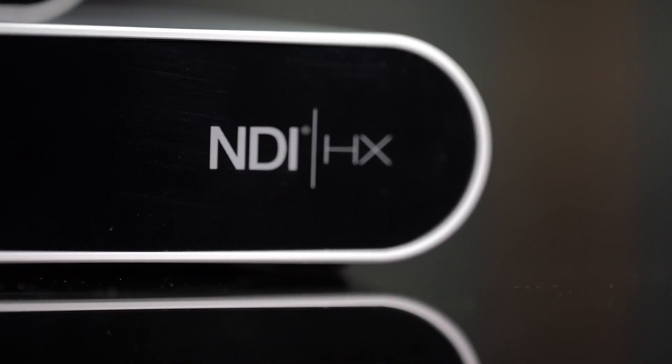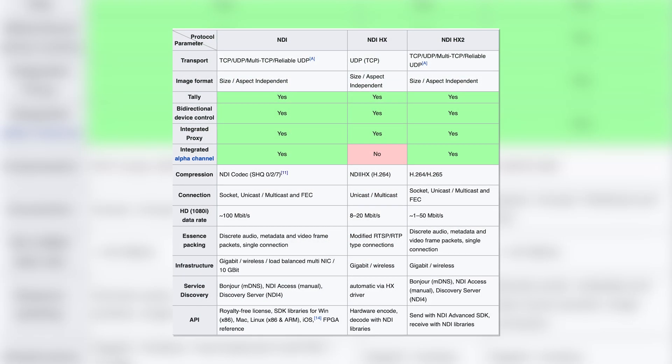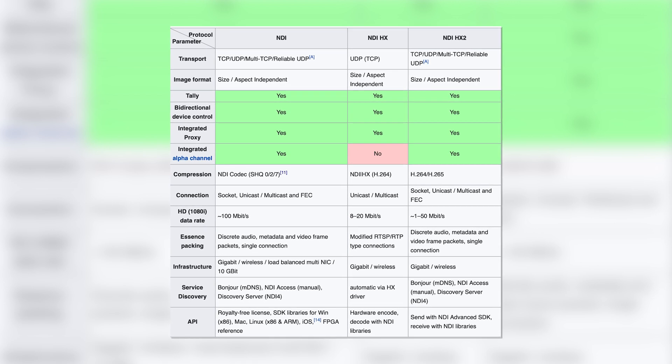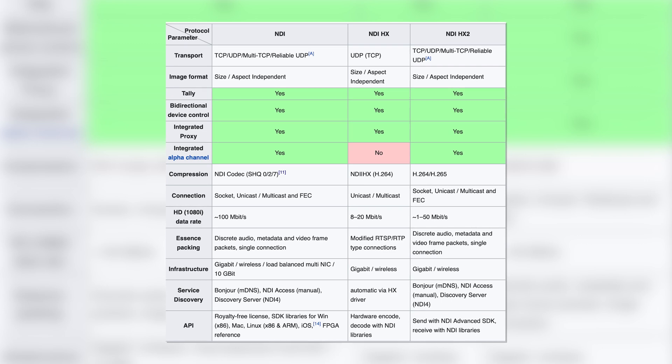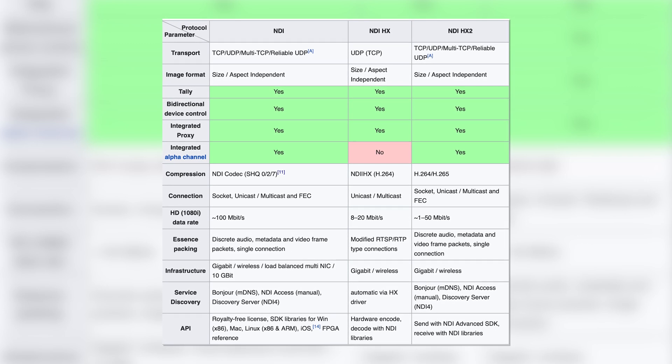So that will bring us to NDI HX. With HX2, the bandwidth was bumped up significantly to about 15 megabits per second, and support for H.265 was also added. While this was a great advance in technology and stream quality, some of those problems still persisted.